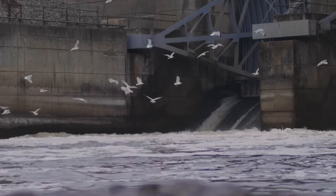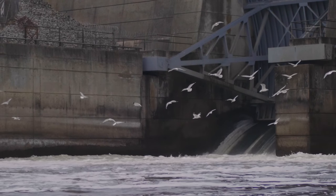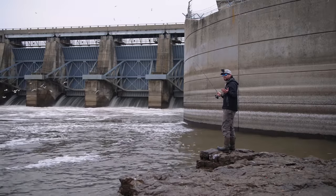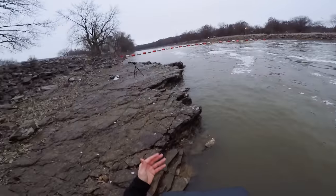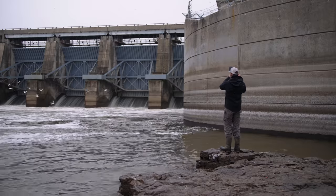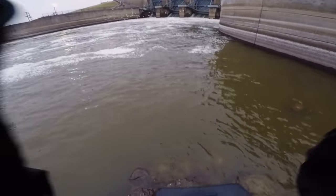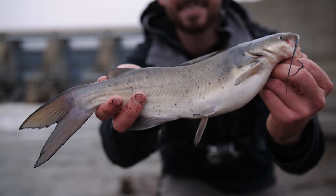Alright guys, I've got a fresh worm rigged up. Let's see if I can catch an even bigger fish. There we go — fish on! It looks like a catfish. Fish number three guys — another channel catfish. See you later buddy.